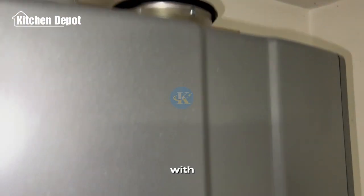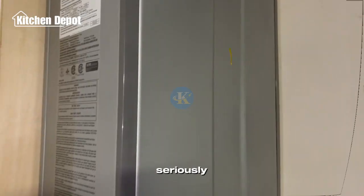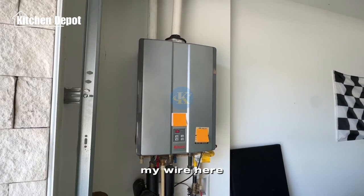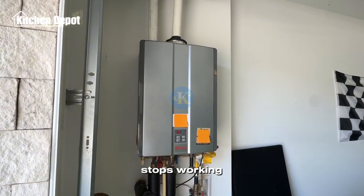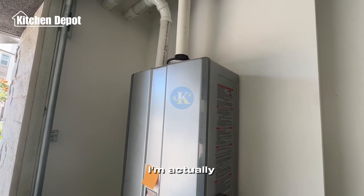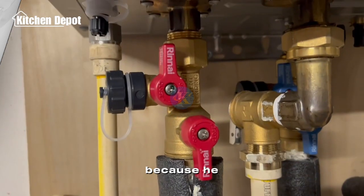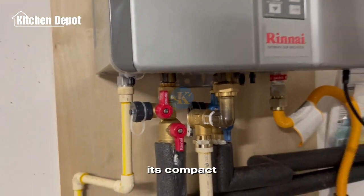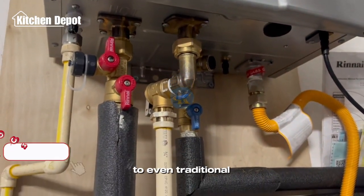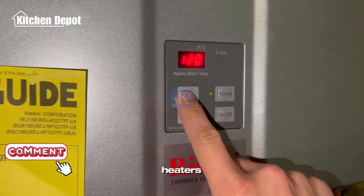Given my friend's positive experience, I'm seriously considering getting my own model whenever my current water heater stops working — which is exactly what happened to him. He eventually just needed to get a new one. Its compact design is surprisingly space-efficient, occupying a much smaller footprint on the wall compared to even traditional compact water heaters.